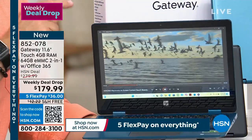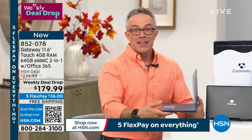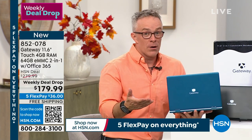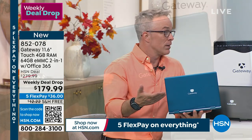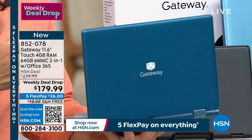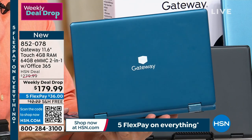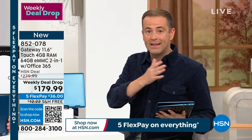It took us two and a half years to get a two-in-one convertible computer back to HSN this year. This is the first one from Gateway, and they have truly told us we're not getting another one until 2024. So it's a perfect time to pick it up. We've been on it for about three minutes already — we're kind of zero to 60. The value speaks for itself.